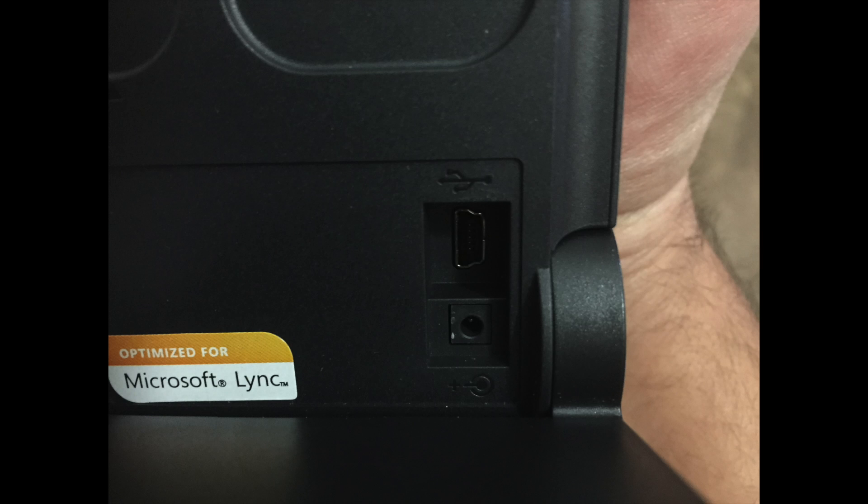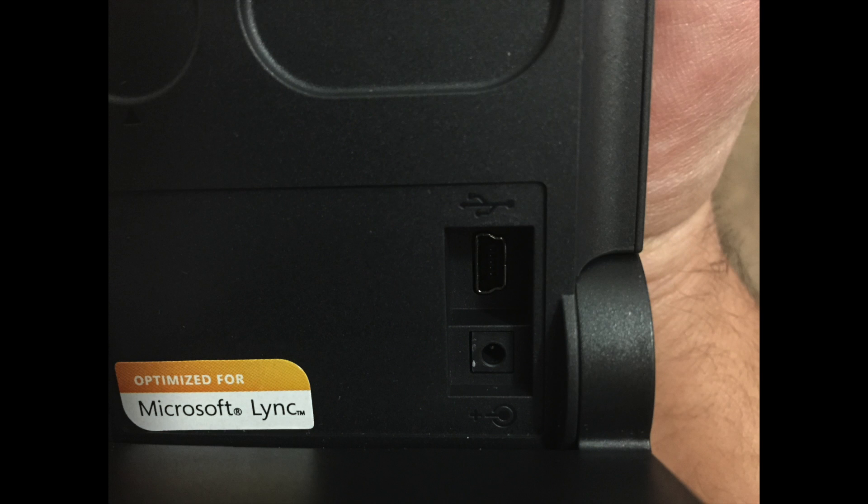So it's worth the money. It's fairly expensive, but since it's a business expense, it's priced about where you would think it would be priced. I highly recommend the Jabra Pro 935. The sound quality is excellent. If you'd like to buy one, there's a link in the description below. Thank you for watching Tech Nuba.